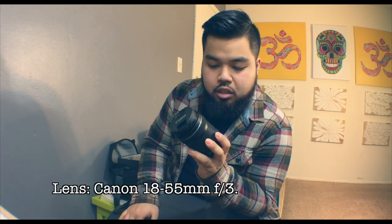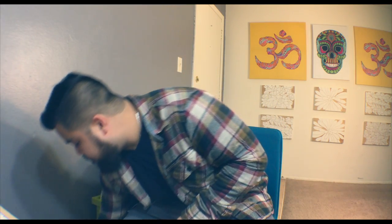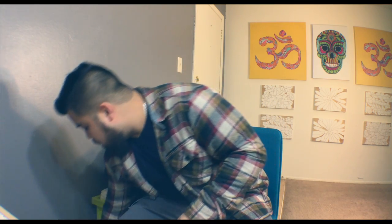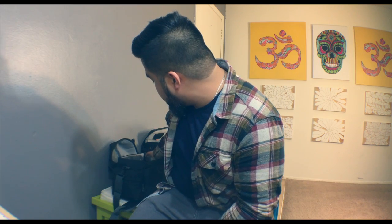Another lens I use is this Canon right here — it's a zoom lens that goes a little farther than the Sigma. It came with the camera and honestly it's a really good lens, surprisingly very quiet and zooms in really well. I also always bring a nifty 50 — pretty much cheap, effective, and you get great results. It performs really well in low light too.